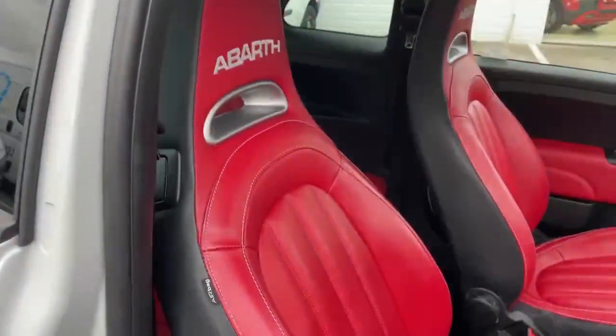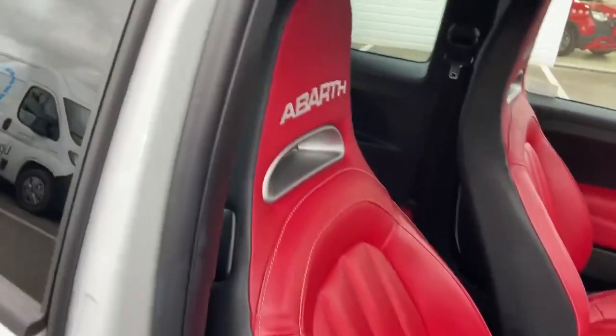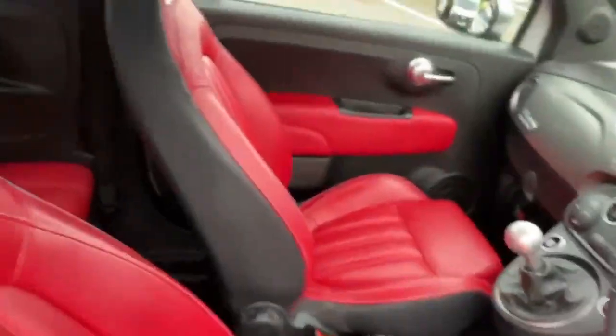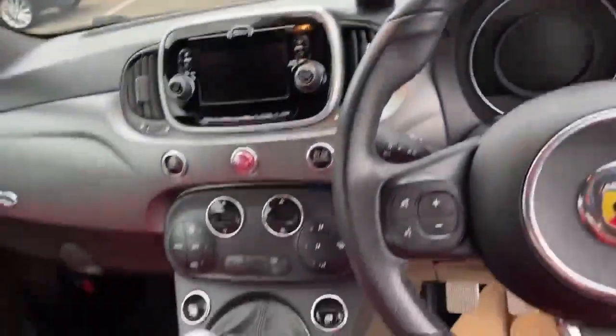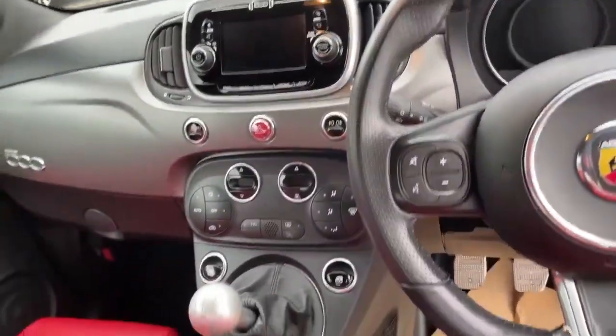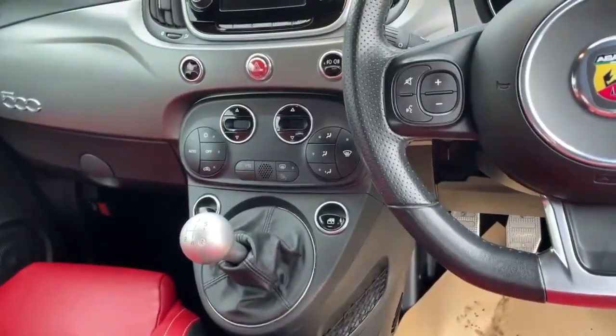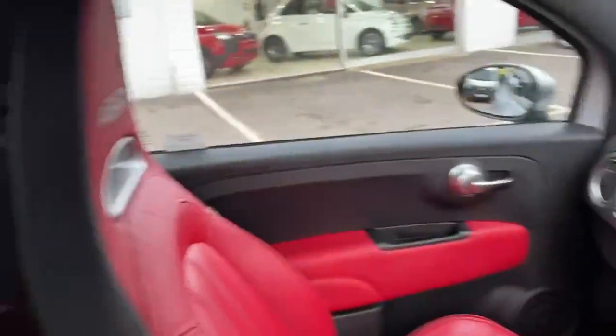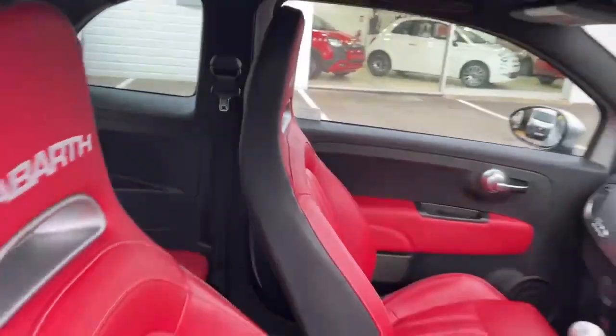This car's got the full red leather — a lovely contrast to the outside grey, and a bit of a rare treat. It has a 5-inch touchscreen radio, automatic climate control, and the billet gear lever. This car is a one lady owner in beautiful condition.